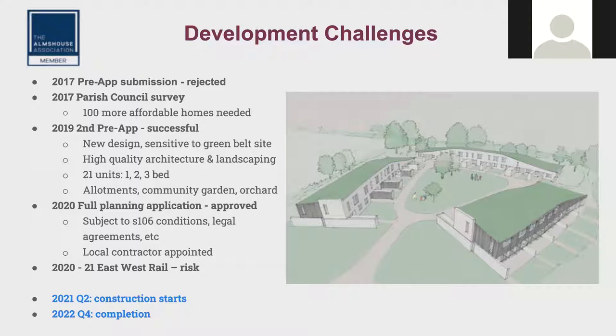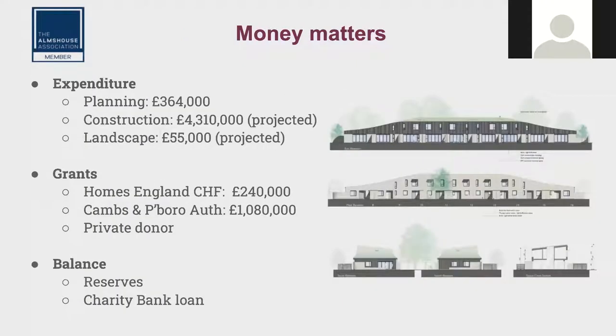That pre-application went through and was accepted, giving us the impetus to go for a full planning application. We're at a stage now where that's just been approved subject to us meeting certain conditions which we're in the process of discharging. We've also been through the competitive tendering process for construction and appointed a contractor. One slight shadow on the horizon — the government's East West Rail consortium is to construct a railway track between Oxford and Cambridge. We're not quite sure where it goes yet, but it's going to be near the village. The existing railway line between Cambridge and London passes about 70 yards away, so we're hoping we won't be too close to this new East West Rail link.